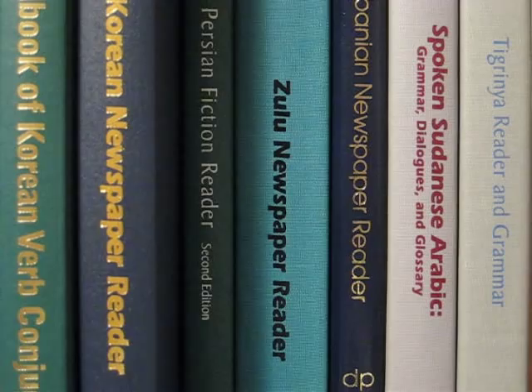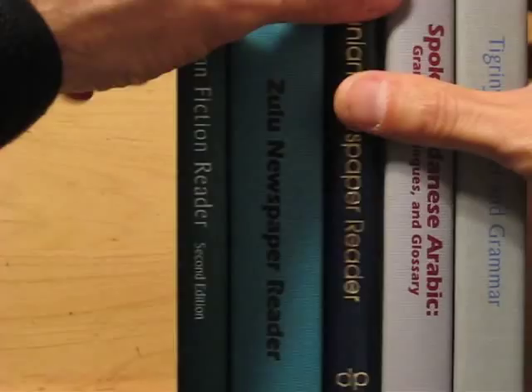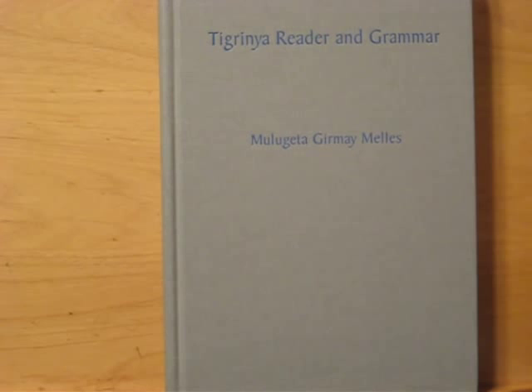Today I'm going to review this series of what are predominantly called newspaper readers, published by Dumwoody Press. Dumwoody Press exists to encourage the study of understudied, less commonly studied, rare languages. They won't publish anything for common languages like French, Spanish, German, or Japanese, but they have about 50 or 60 African and Asiatic languages for which almost nothing, or nothing at all, is available.